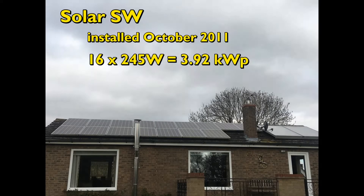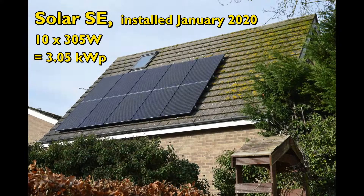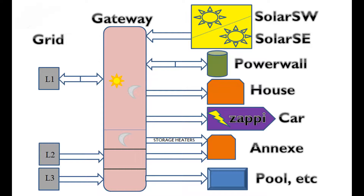Hello, welcome to my report for June 2022 on the electrical systems at our property in Huntingdonshire in England. Here's a reminder of the major components which currently make up the system. More facts and figures about this system can be found in the description below the video.